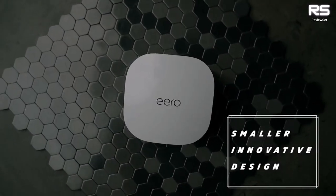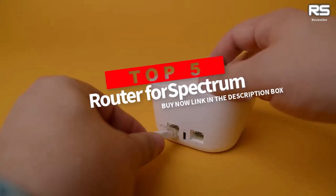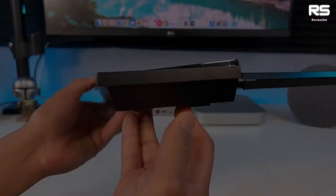Tired of lagging downloads and pixelated Zoom calls? Don't blame Spectrum — blame your ancient router. In this video, we'll show you the best routers for Spectrum, from budget picks to speed demons. Get ready to ditch the buffering and game your way to victory. Buckle up, internet warriors.